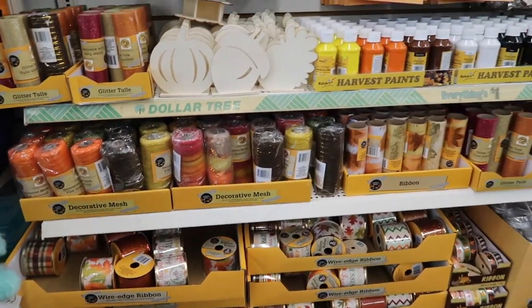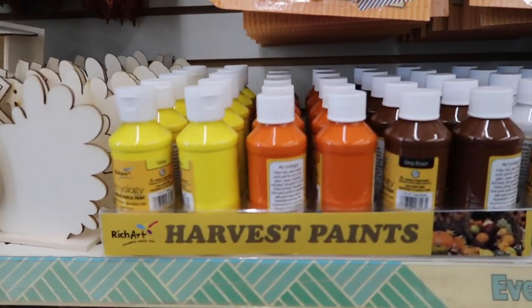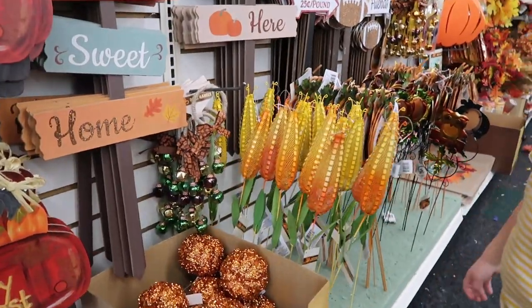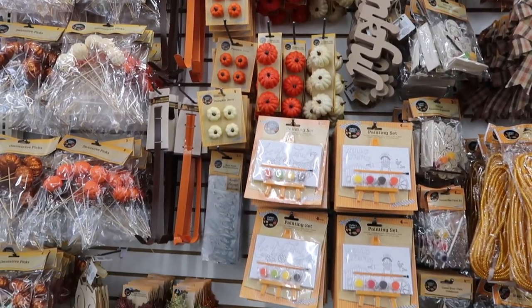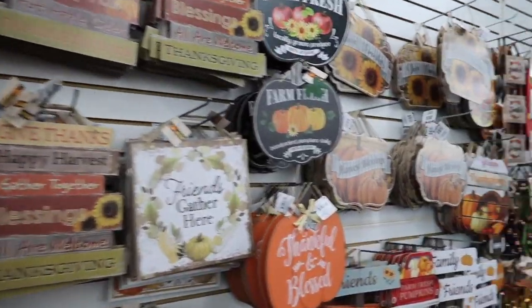The first thing when you walk into the Dollar Tree is this wall of crafts and activities that you can do with toddlers. I thought there were some great things especially for the price. I know Marcus and Coco would really enjoy painting any of those little wooden figures.